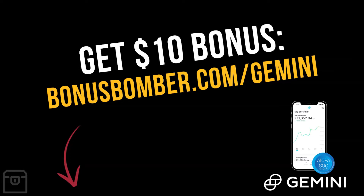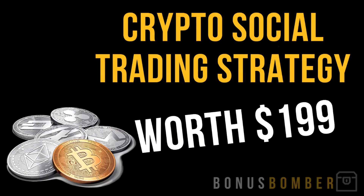Before we start, you can get a $10 bonus when you create your Gemini account via the link under the video — bonusbomber.com/gemini. Buy or sell at least $100 worth of cryptocurrencies and you'll get an additional $10 bonus on top. You'll also get my crypto social trading strategy, which is worth $199, in my bonus package.